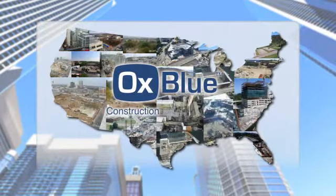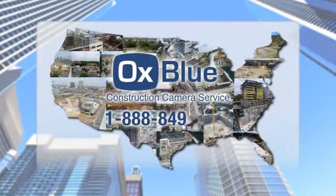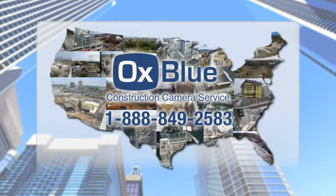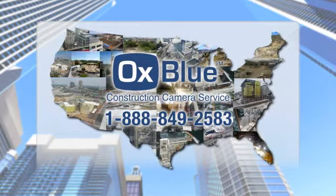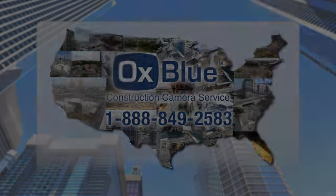Keep your project on the fast track and build it right the first time. Call us toll-free at 1-888-849-2583 and learn about AuxBlue's construction camera service for your projects.